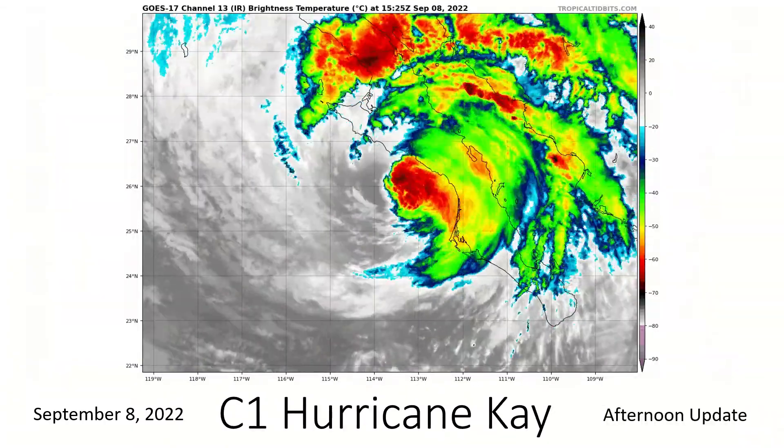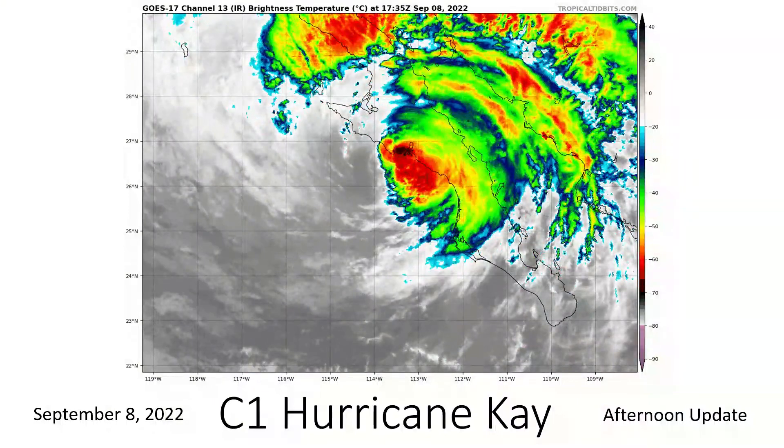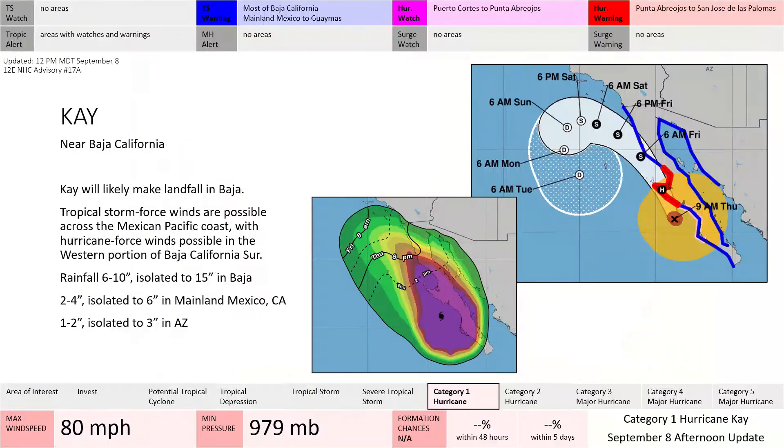Category 1 Hurricane Kay, as you can see here, is making its way very close to landfall now on the Baja, California Peninsula. We are expecting hurricane-force winds. As a result, hurricane warnings and watches are in effect for portions of Baja, as well as a tropical storm warning for almost all of Baja, California. They just removed part of the warning for the southern tip, as well as portions of mainland western Mexico down to Guaymas.